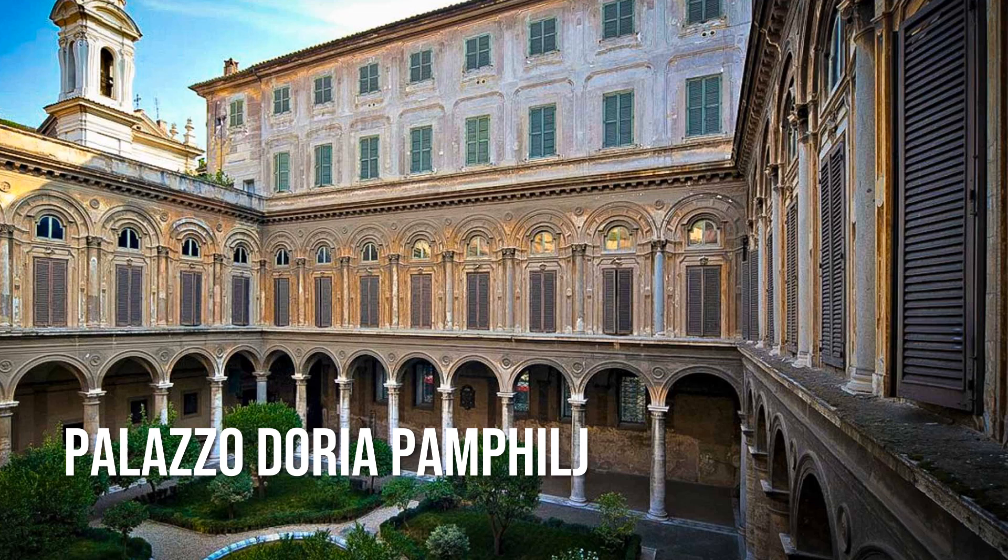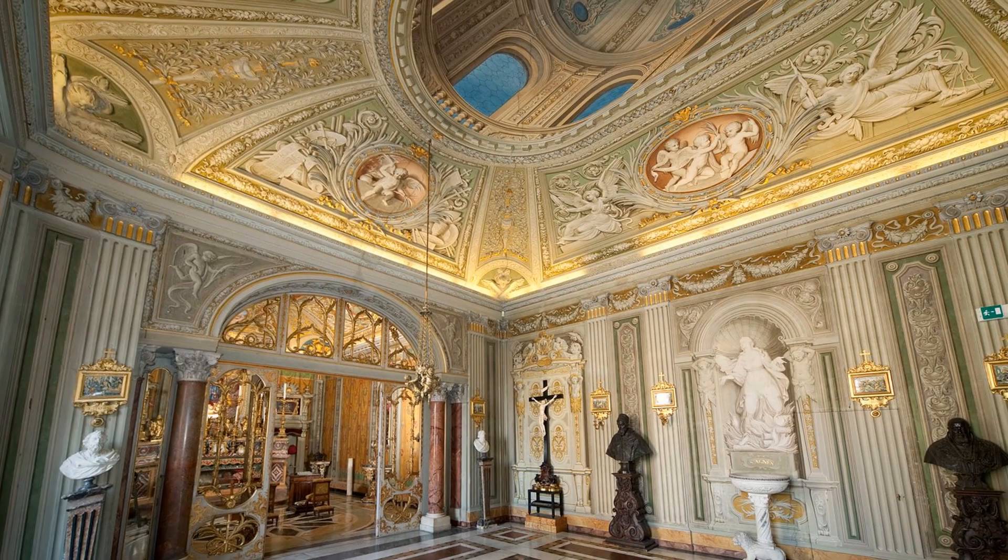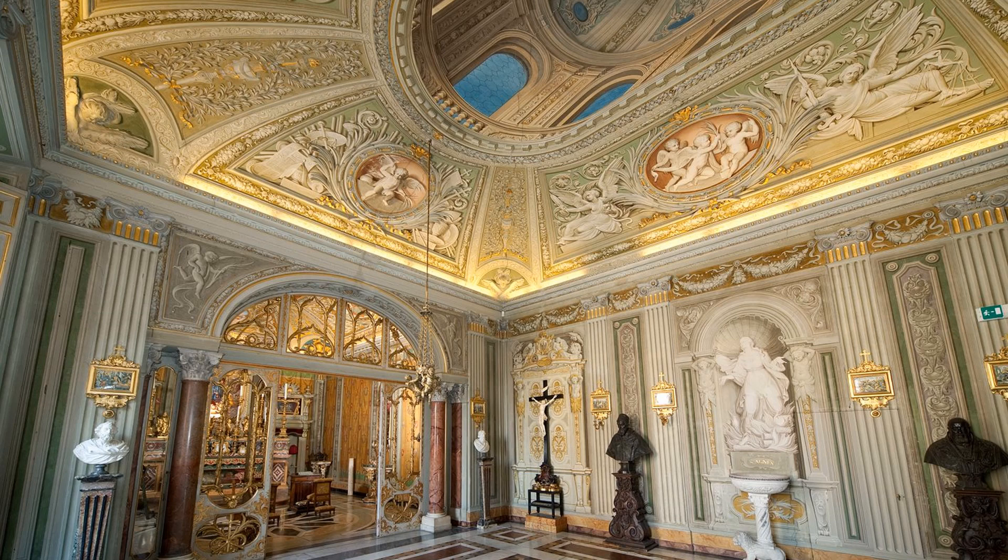Rome is full of aristocratic palaces whose splendors are hidden behind closed doors. One such place is the Palazzo Doria Pamphilj, right on the bustling Via del Corso. Enter and you'll find yourself in a quiet courtyard that feels a world away from the crowds. Upstairs, spend some time marveling at the Hall of Mirrors, which looks like a smaller version of the one at Versailles, with gold-framed Venetian mirrors, antique statues and chandeliers.